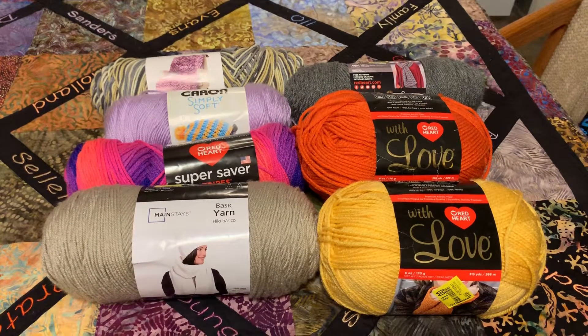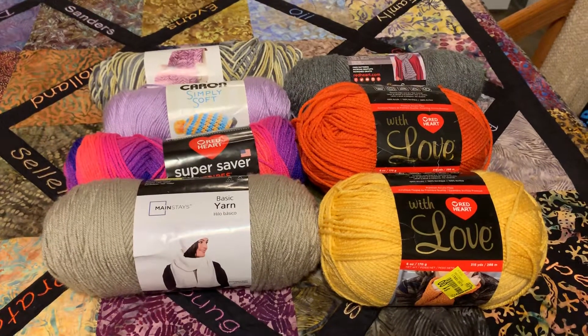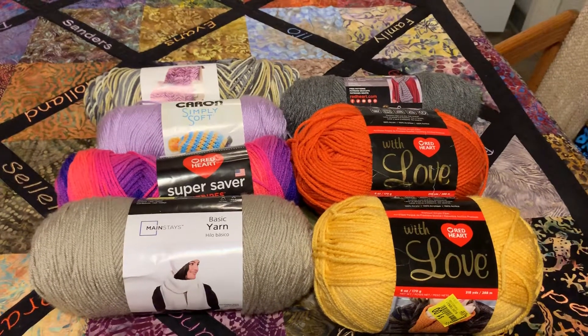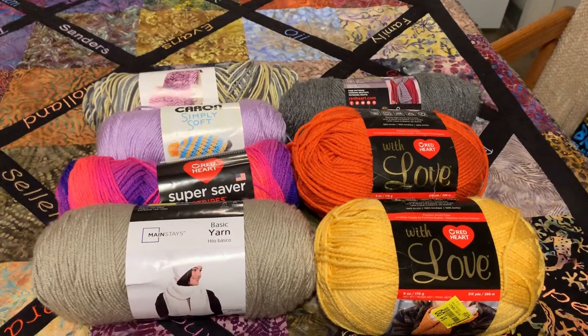I don't buy a lot of yarn, but I do buy some because I have an Addy Knitting Machine and I like to make matching hats and scarves when I do. So I was happy to find this yarn.